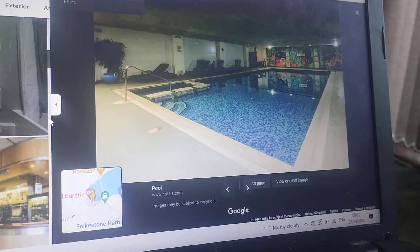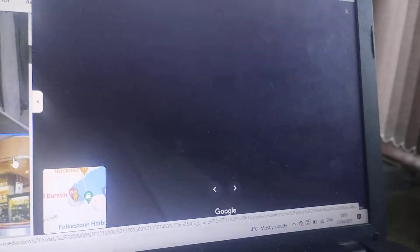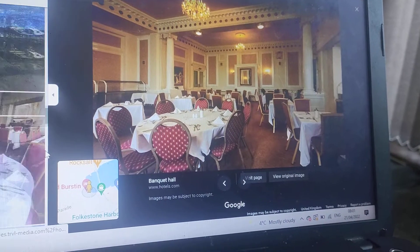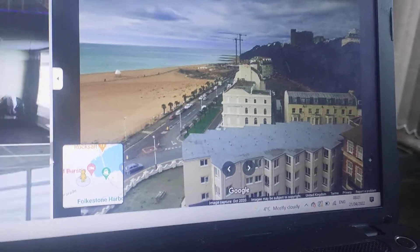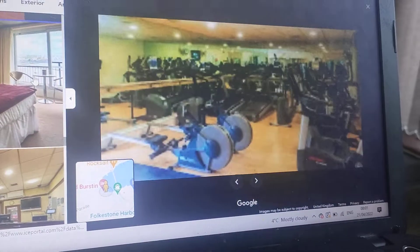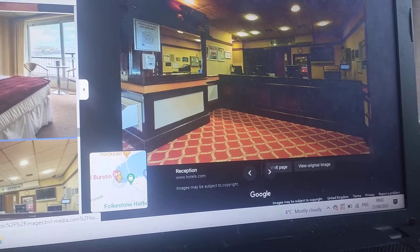There's the bedroom. There's your swimming pool jacuzzi. There's the theatre show actually. There's a gym. The bedroom. The reception.